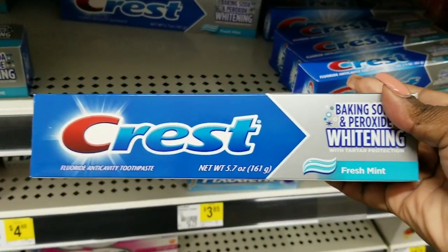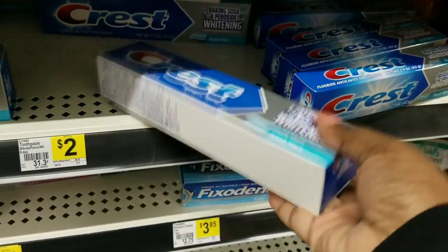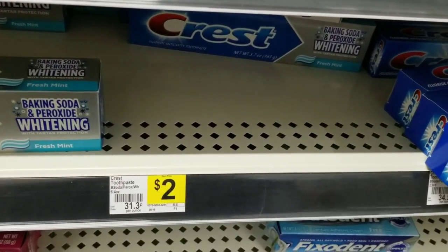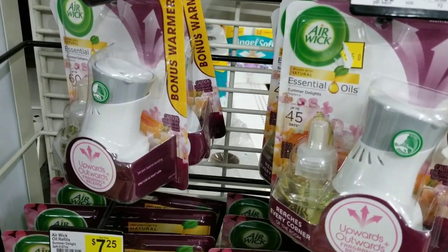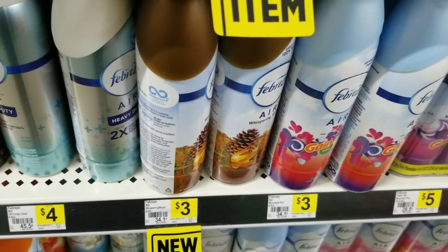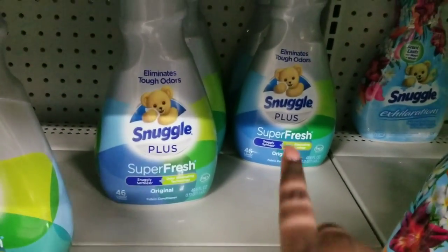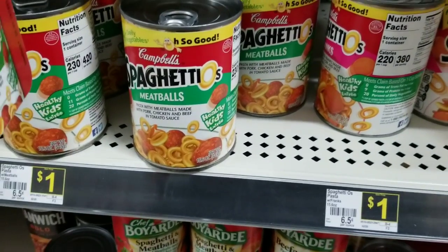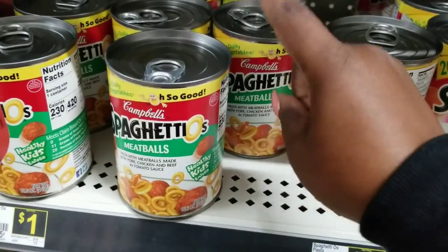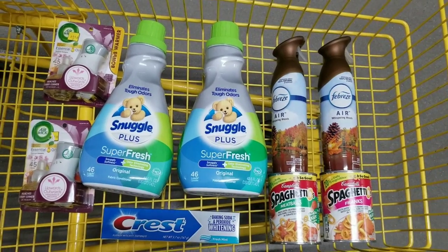For this all-digital transaction deal, I'm grabbing a free toothpaste — it helps me get to my total and it's a free item, so you can always donate it or give it away. That's $2. On this account I have two Airwick Twos, so I'm grabbing two of those. I'm also grabbing two Febreze sprays — this one is a new scent. Then two Snuggles — my favorite kind. And two Spaghettios: my youngest loves the one with hot dogs and my oldest loves the one with meatballs.